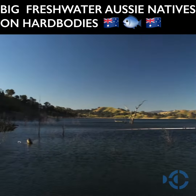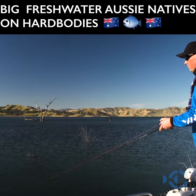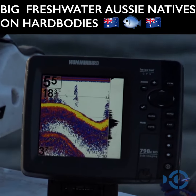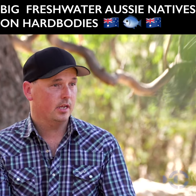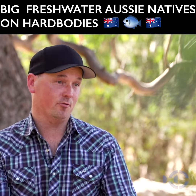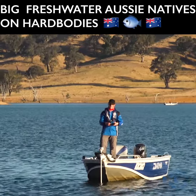What you want is that lure touching bits of timber as it comes through the target zone. That's like a trigger for native fish — they think it's a yabby hitting something or something panicking, and that's like a strike signal for natives. So get the hard body down, get it near your timber, walk it through the timber. If it's hitting bits of timber, you're in the right spot. That's what you want. And often, having hit bits of timber, fish will grab it.